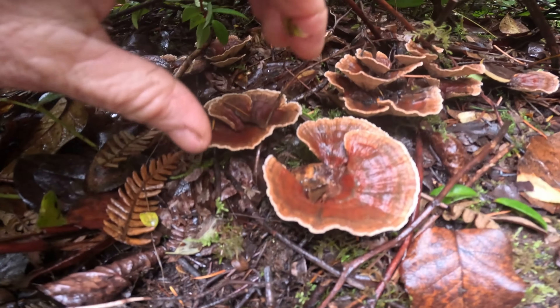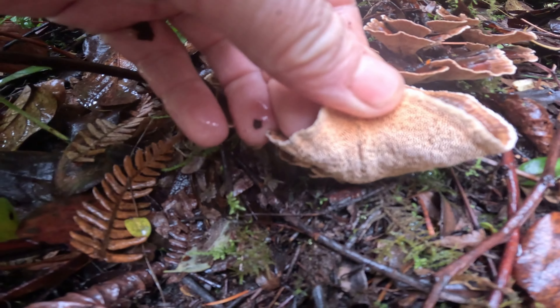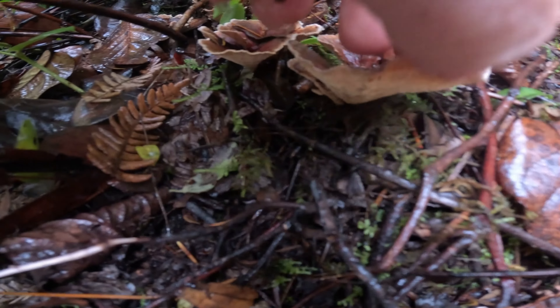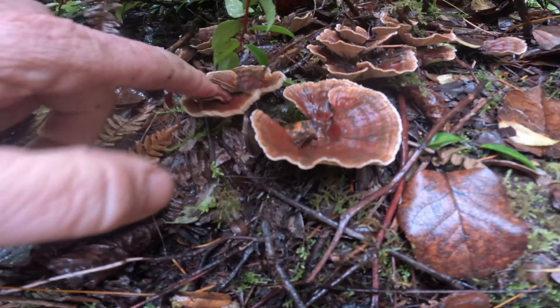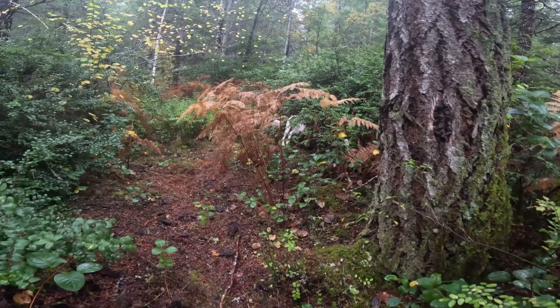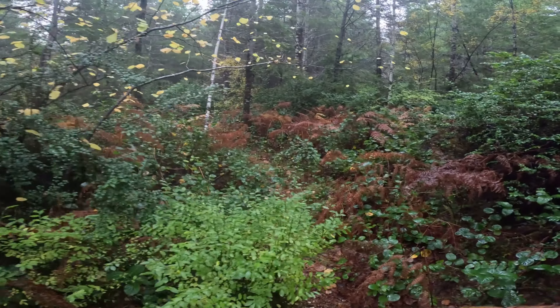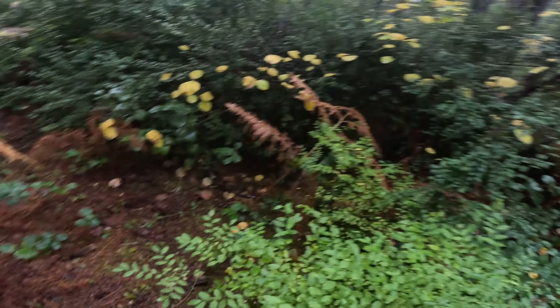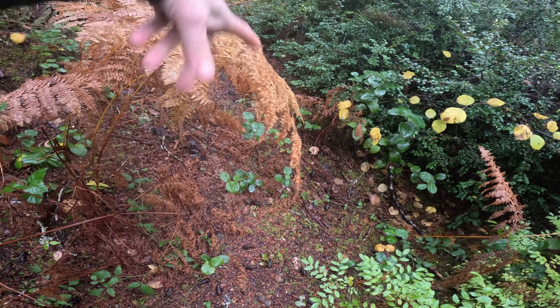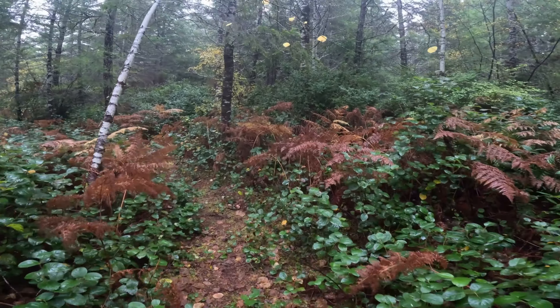We've got these cool little polypores back here. I don't know their name but I'll try to figure it out and post it on the video. They've got teeth down here; they're really tough and leathery, and they're not edible. This is just the little trail that goes into the Green Diamond woods across from my house. I actually own the first 15 feet of the woods here from the road, but now we're on Green Diamond land.